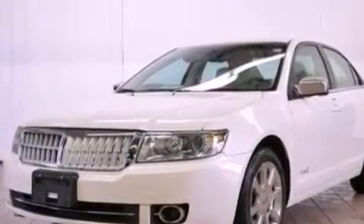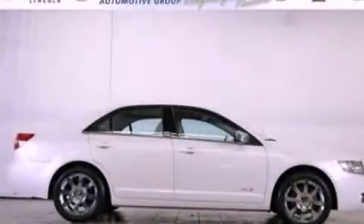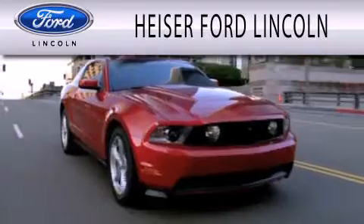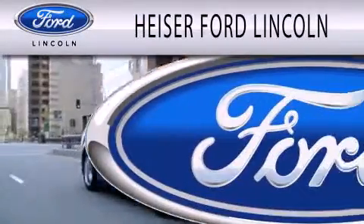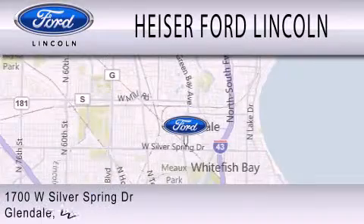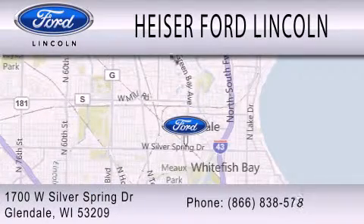Contact us today and schedule your opportunity to see this vehicle in person. Hyzer Ford Lincoln is dedicated to doing everything possible to ensure that the experience you have selecting your next vehicle is as pleasant as possible. We're located at 1700 West Silver Spring Drive in Glendale.